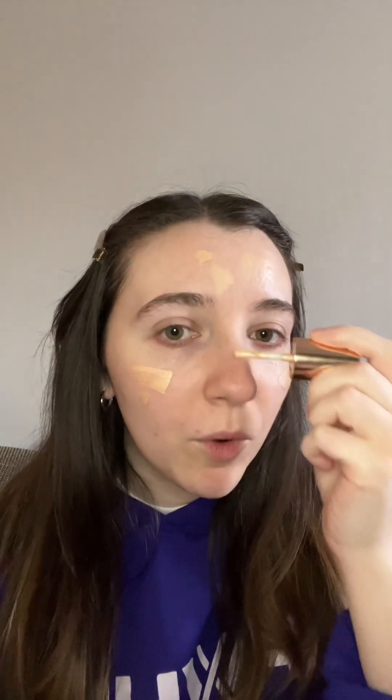I like to put this on because I find that it covers any redness that I have without really being too heavy, because that's really not the look I'm going for. I just put this a little bit everywhere and then with my damp beauty blender I just blend all of this in.